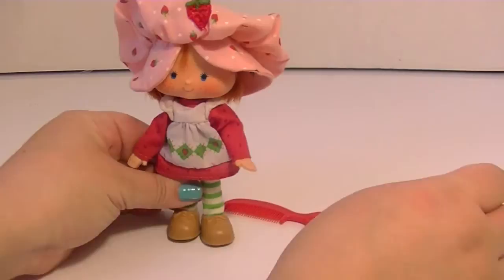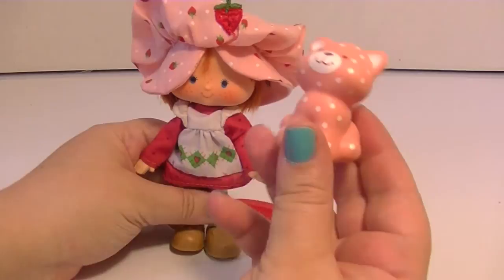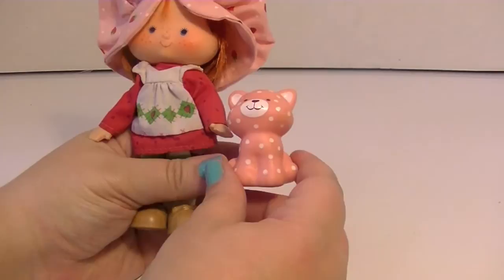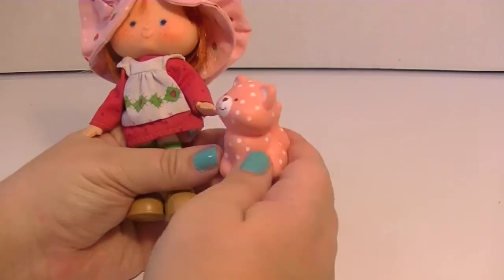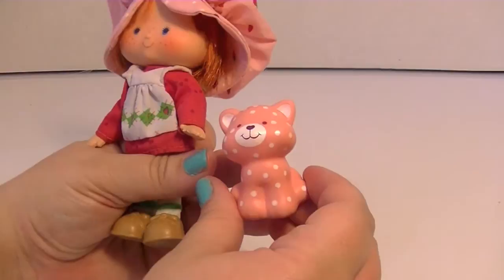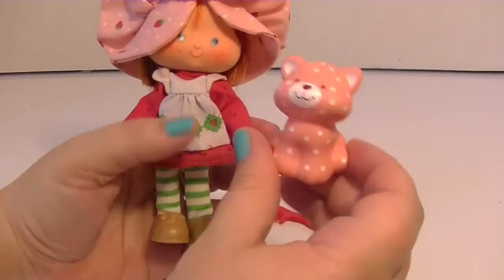Here she is with her little poofy hat — isn't that so cute? I love her so very much. This is Custard, her little kitty cat. I never had a Custard when I was little because the originals did not come with pets. Custard is in really excellent condition. I have another Custard I ordered and her face paint was a mess, but this one looks really really great. She actually still smells really good — she still has her smell.